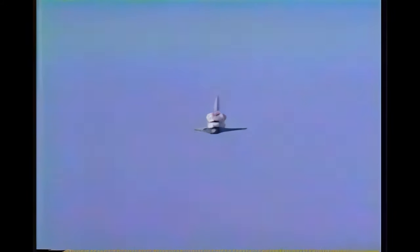Columbia on its final approach to the runway, five miles out. 5,000 feet. Approximately 285 knots, still in manual flight control mode. Commander John Young controlling the vehicle, going into the flare.